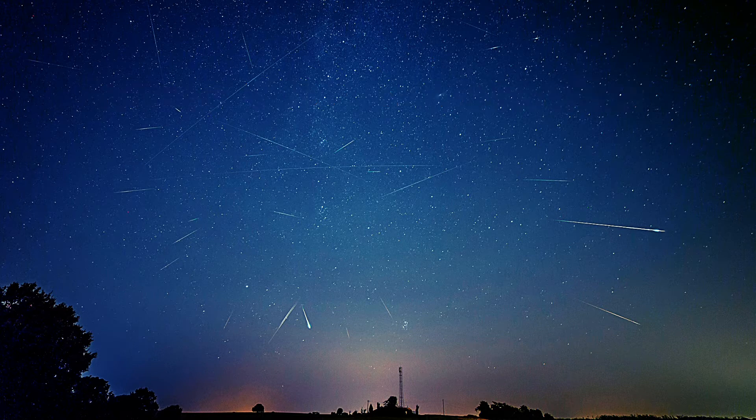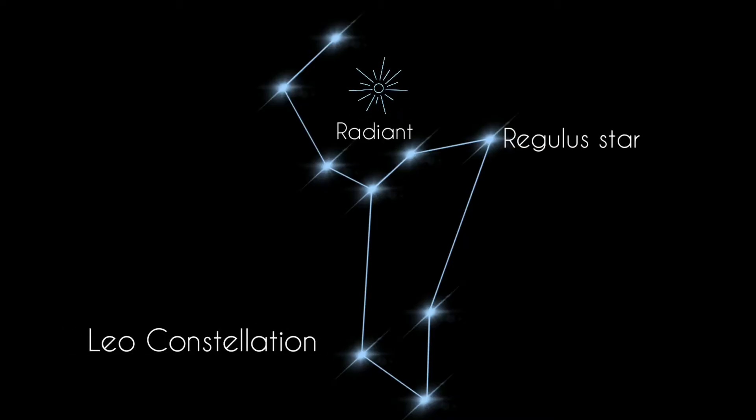November's Leonid meteor shower is known for periodic storms of historic proportions, when shooting stars fall like rain. While no storm is predicted for the 2021 Leonids, you can still catch maximum meteors between November 6 to 30, with the shower peaking between November 17 to 18.